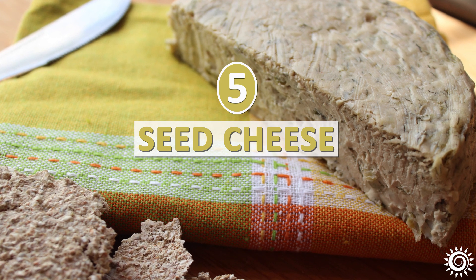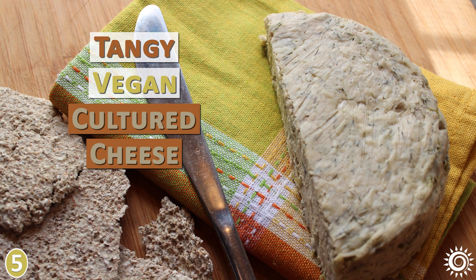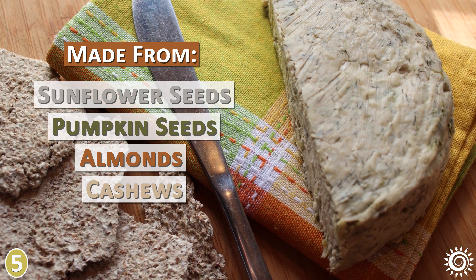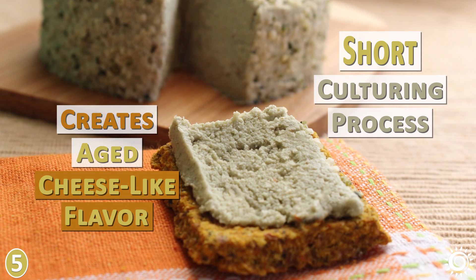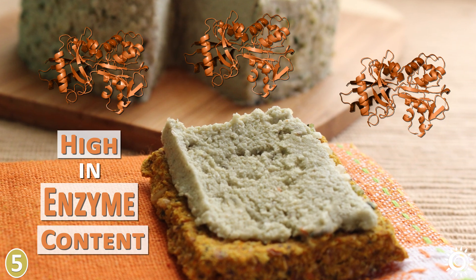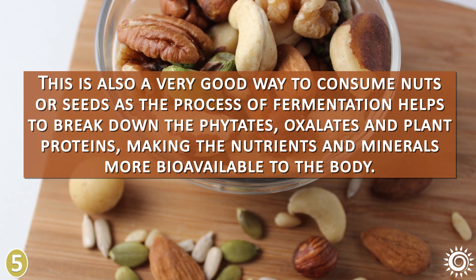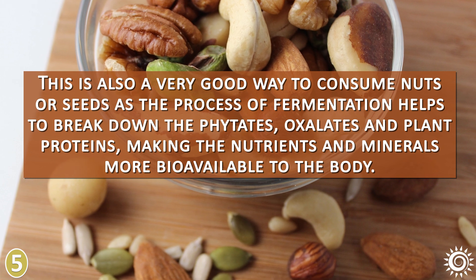Number 5: Seed Cheese. Seed cheese is a delicious, tangy, vegan cultured cheese, commonly made from sunflower seeds, pumpkin seeds, but also nuts like almonds and cashews. The short culturing process not only creates an aged cheese-like flavor, but also provides a probiotic-rich food very high in enzyme content. This is also a very good way to consume nuts or seeds, as the process of fermentation helps to break down the phytates, oxalates, and plant proteins, making the nutrients and minerals more bioavailable to the body.